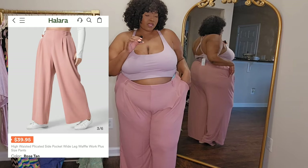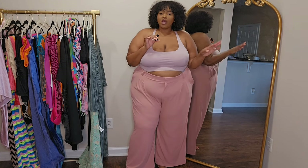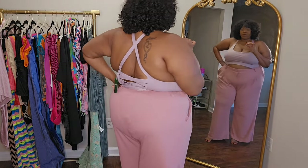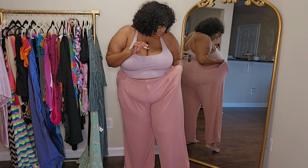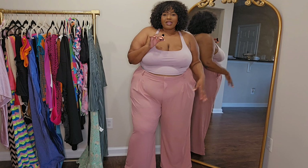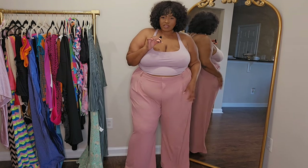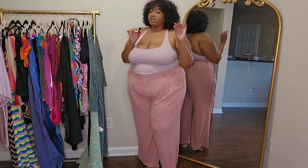I also picked up these second dress pants in size 3X. They're flowy and wide leg, with pockets and belt loops so you can add a belt. There's no button or zipper so it's stationary at the waist. The material almost has like a knitted or waffle-type feel to it — you can always check the item description for exact material details.